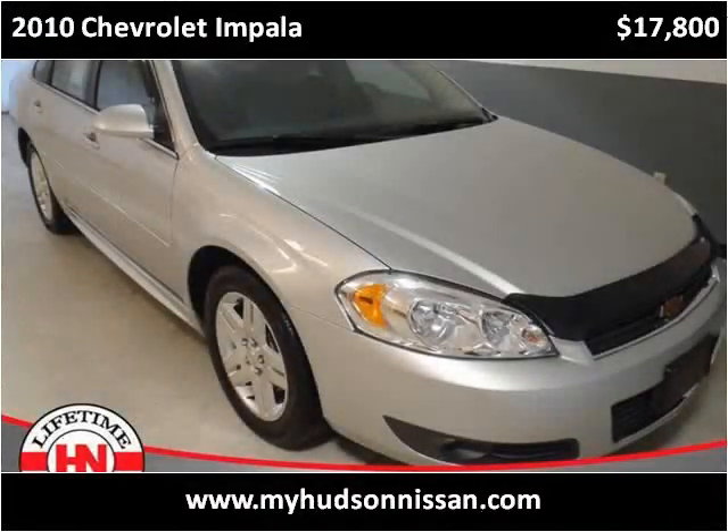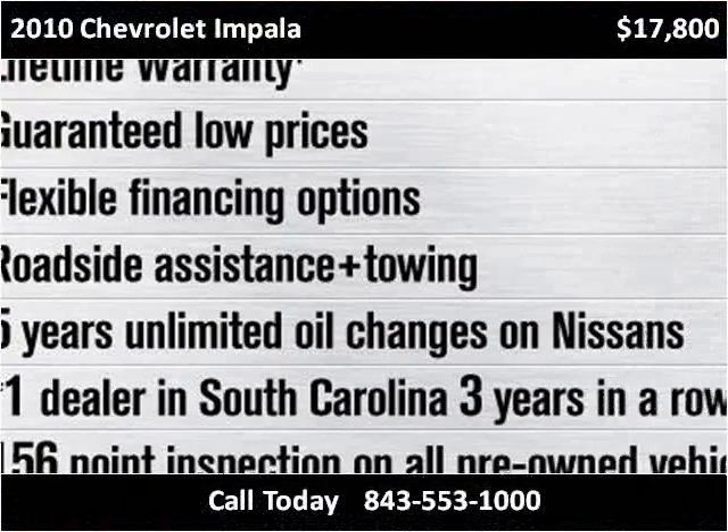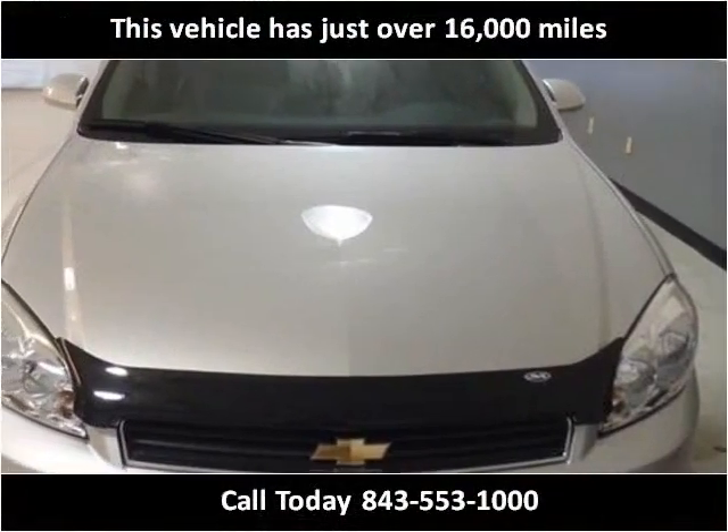This 2010 Chevrolet Impala is available from Hudson Nissan. This vehicle has just over 16,000 miles.